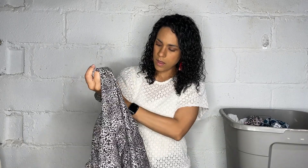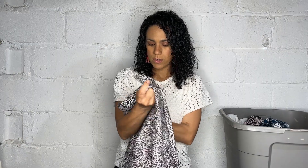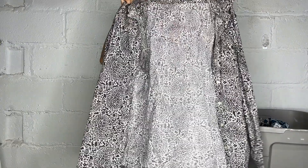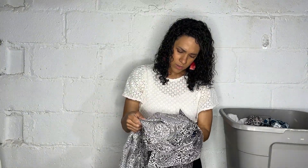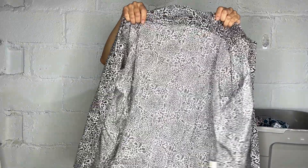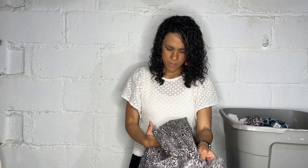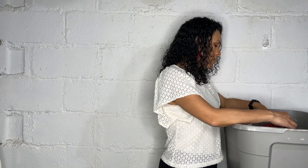Here we have a Lands' End No Iron Pinpoint Oxford, size 20W, with a floral medallion print. But I'm noticing the same ink transfer on this one — it's a fail. I'm going to have to stain treat that. I wonder if it was in the same bin because some of the bins were wet, and maybe something pink was in there and it transferred onto everything else.